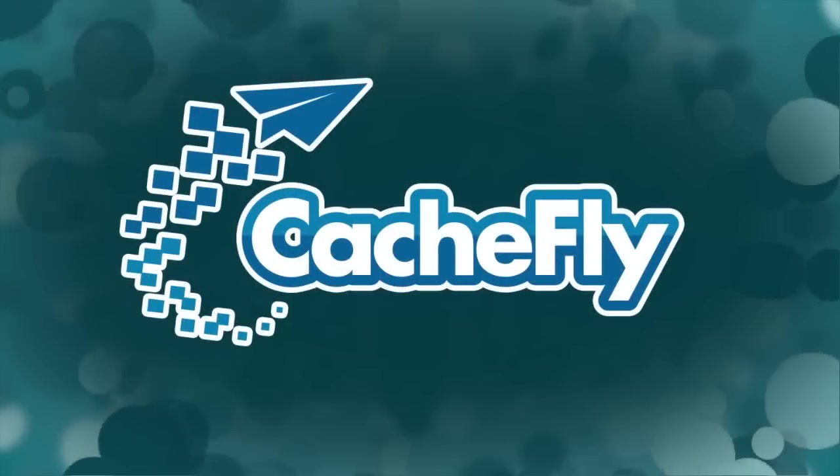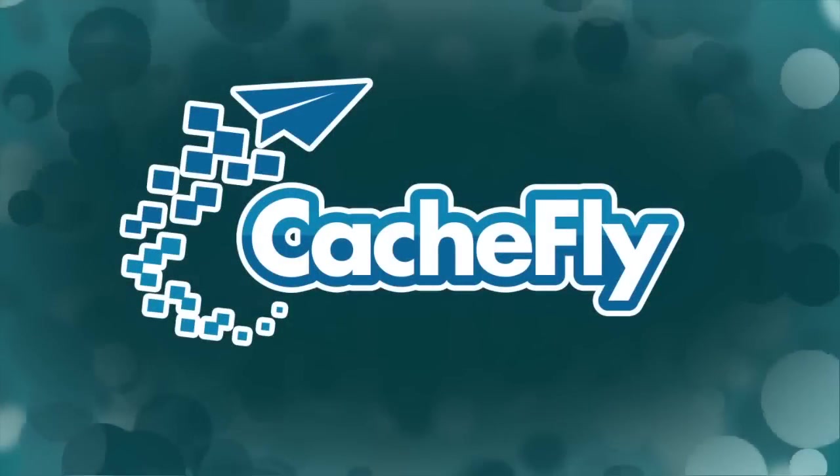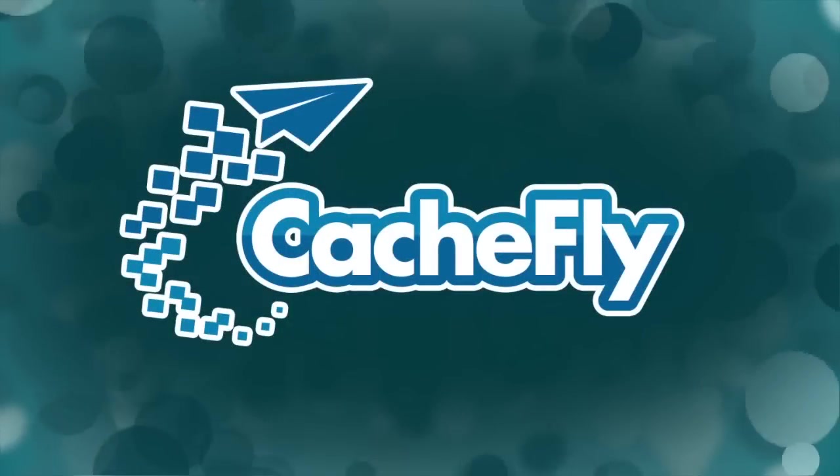Bandwidth for TWIT specials is provided by Cashfly at CACHEFLY dot com.